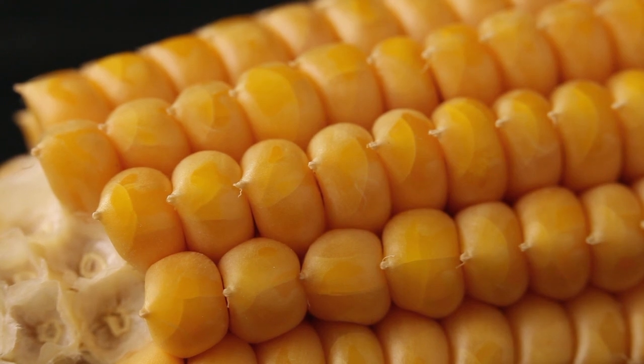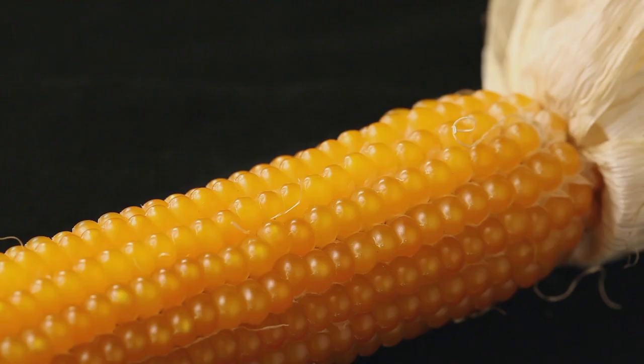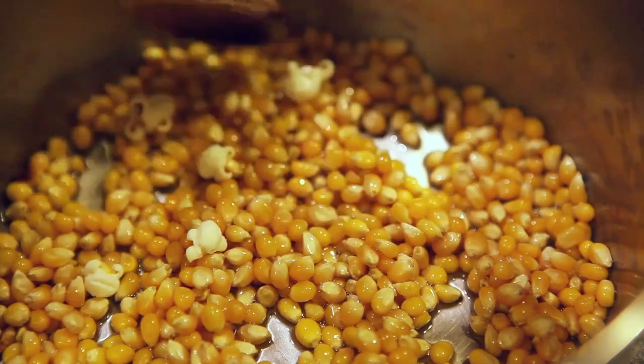Flint corn, Zea mays indurata, in contrast to dent corn, has a seed with a very small starchy core and a more substantial vitreous layer, which is why it is mainly used for polenta. Popcorn, Zea mays microsperma, or Everta, has seeds that burst open when cooked.